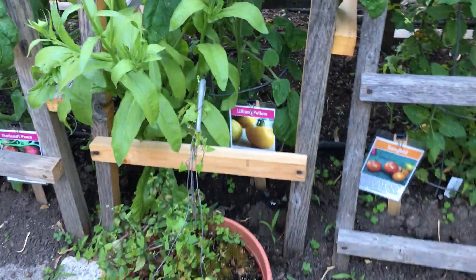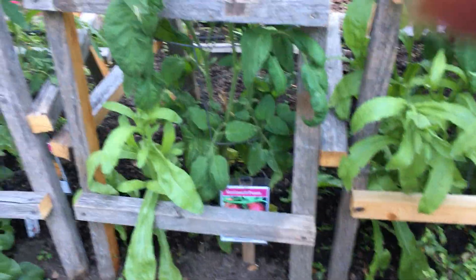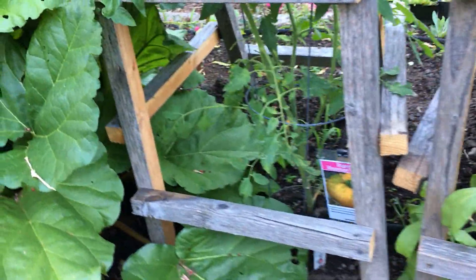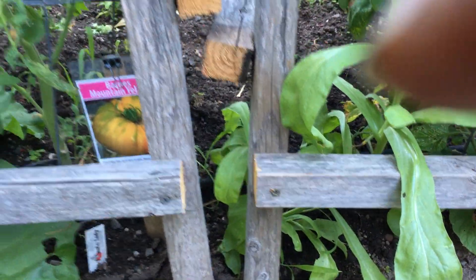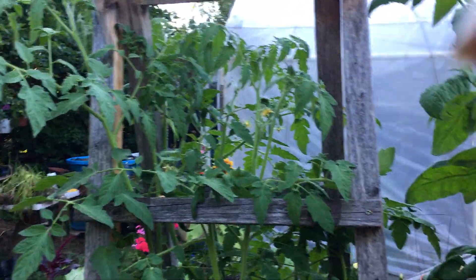Lillian's Yellow is an heirloom. Marianna's Peace is also an heirloom. I had a lady call me and she just couldn't stop talking about it — she said it was the most amazing plant and it was good tasting. This is Farms Mountain Yellow. It's going to be a nice big plant.